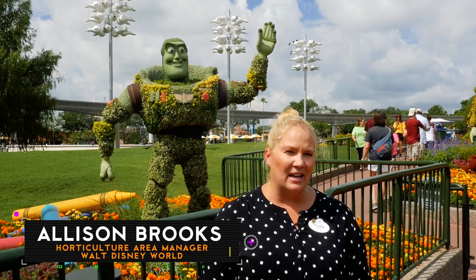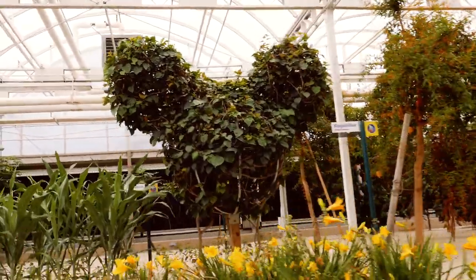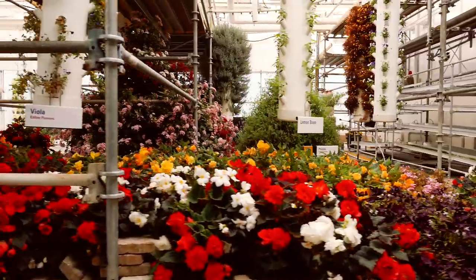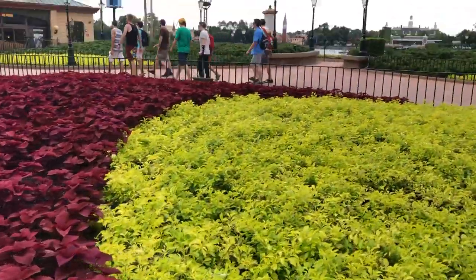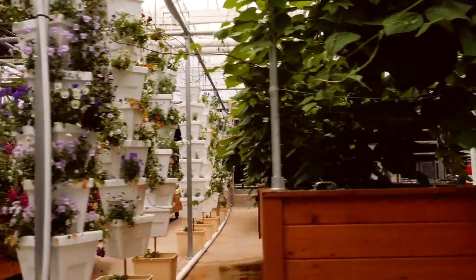My name is Allison Brooks and I'm a Plant Works Specialist for the Horticulture Services team. We have plants collected from every single continent except for Antarctica — well over about 3,500 different species across all four parks and all of our resort areas.